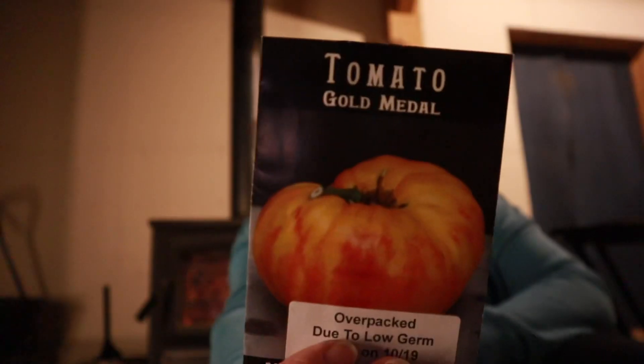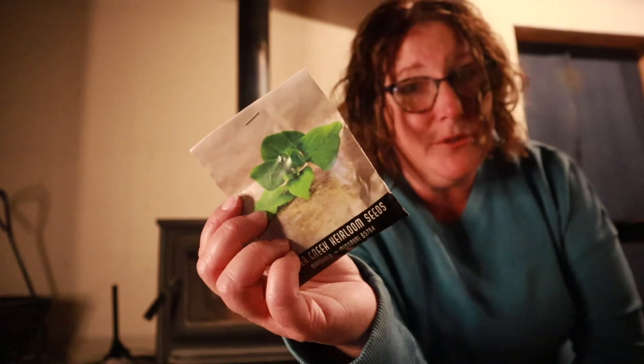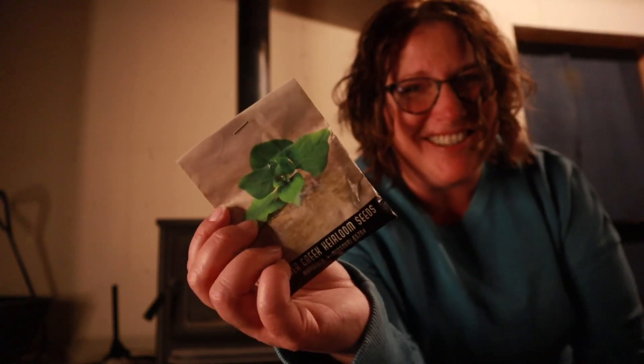Three packets of coral carrots — on the back it says these are good for juicing and storing, and juicing is one of my favorite ways to have carrots. Four packets of eggplant — I don't think I've ever eaten eggplant; I've definitely never grown it, so that's exciting. And then this last one is a gold medal tomato. Oh wait — it's a New Zealand spinach, so another variety of spinach for me to try out next year. Thank you so much for hanging out with me during this seed unboxing video!